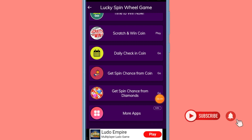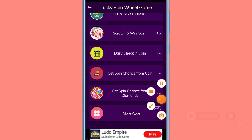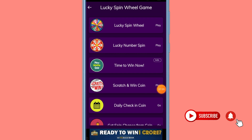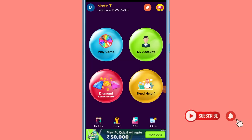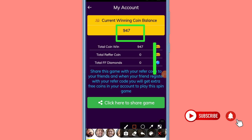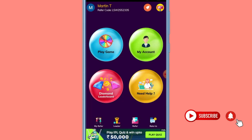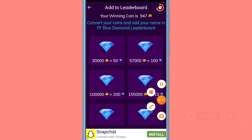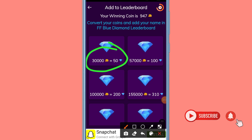You can click on more apps and download the applications. You can download the coins. You can scratch the coins. You can go into your diamonds and painting. You can see my account and see the details of the coins. The first thing is that you can see the diamond leaderboard, then you can click on that. You can see the reddings of the card.